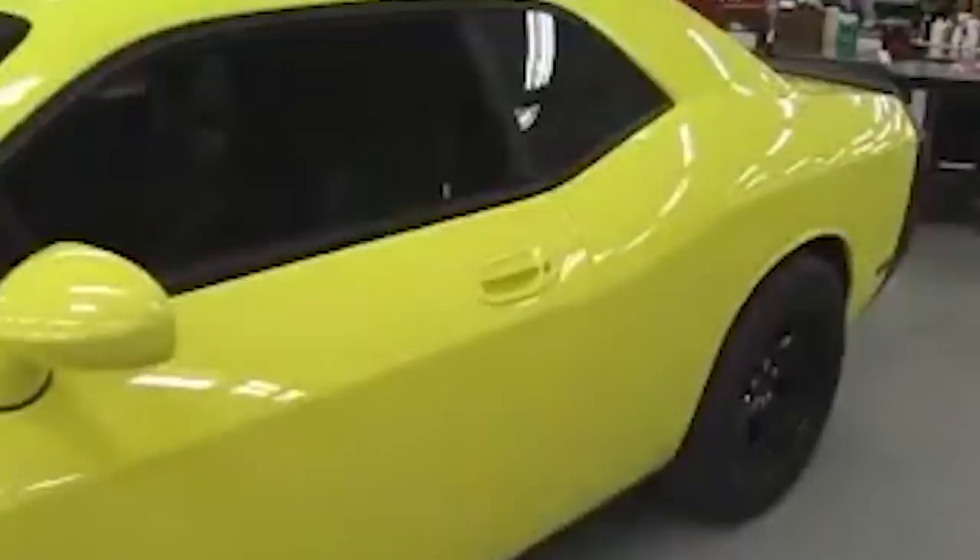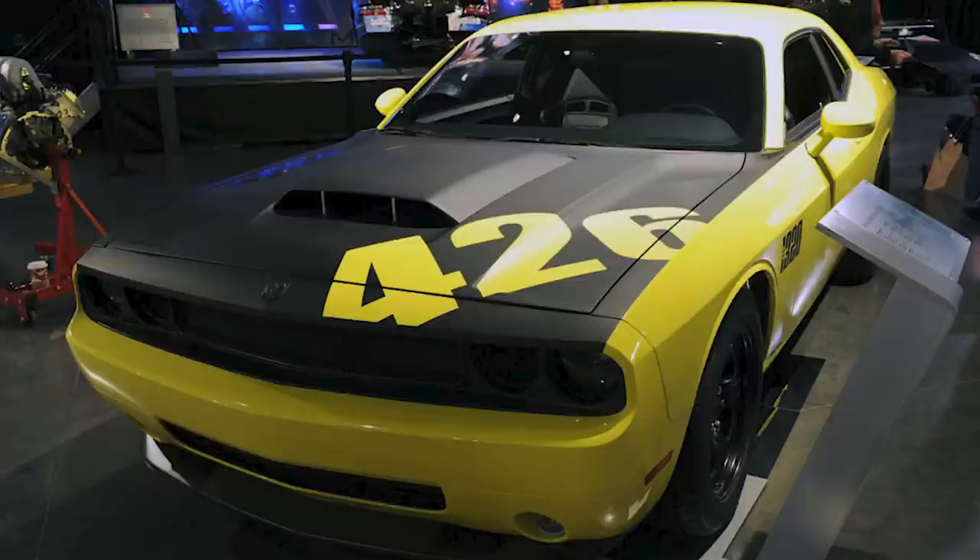Various drag strip runs put it around 12 seconds to the quarter mile. This 1320 concept never made it into production, but it did open the door for other drag-focused vehicles with great straight-line performance, like the Demon, and of course the production 1320 ten years later.